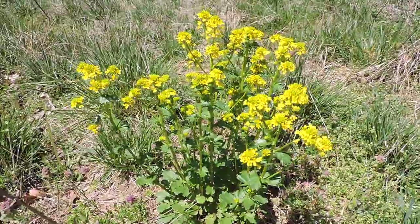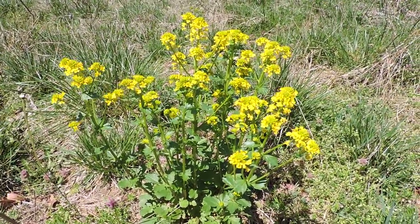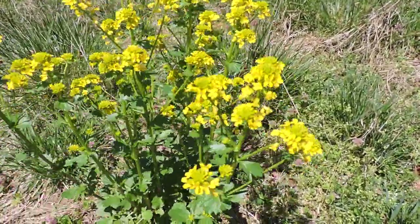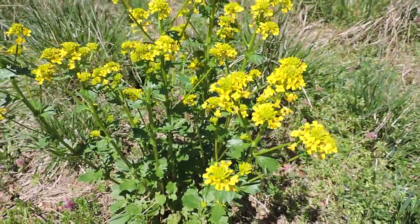Here we have early wintercress, sometimes called golden rocket or yellow mustard, and it is a mustard. It's in the cress family. If you look carefully at each flower, you'll notice that there's four petals in a cross shape. Thus it's a cress cross in the mustard family.